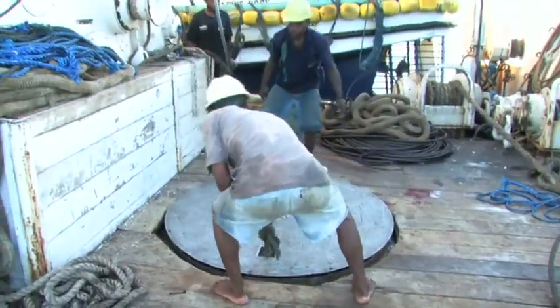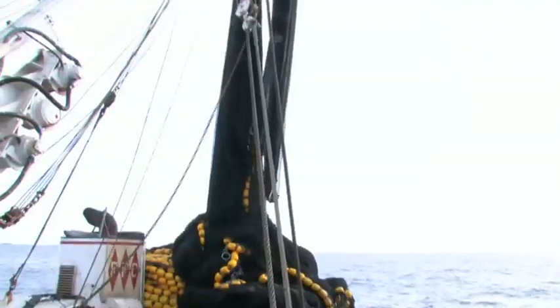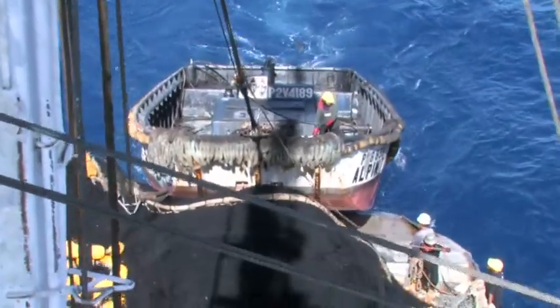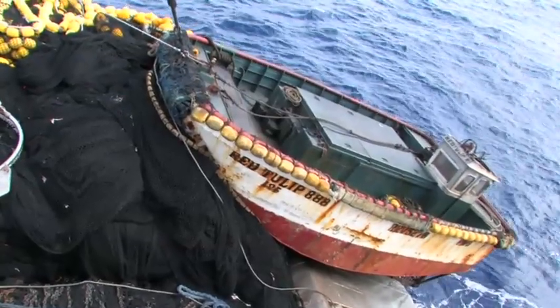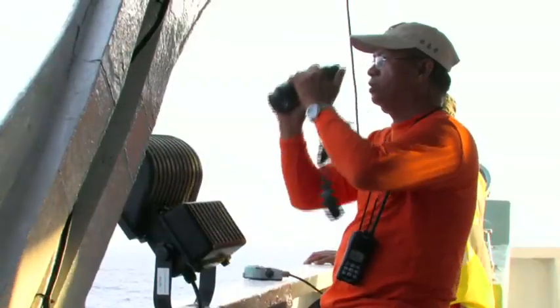Once all the fish are aboard and stored in the refrigerated wells, the rest of the net is sorted and run through the power block to complete stacking in preparation for the next shot. The net skiff is then winched aboard into its stowed position at the stern of the vessel, signalling the end of the set. The purse seiner is now ready to continue the search for more schools of fish.